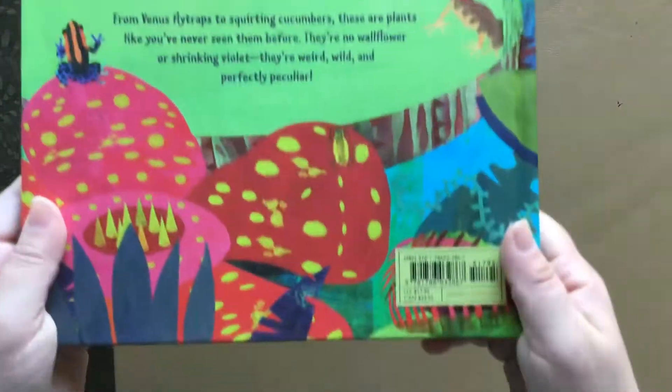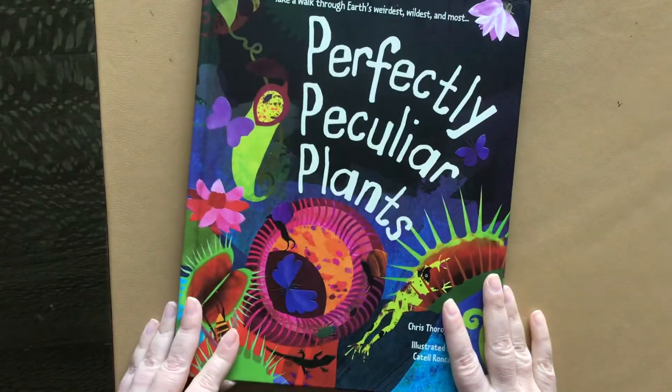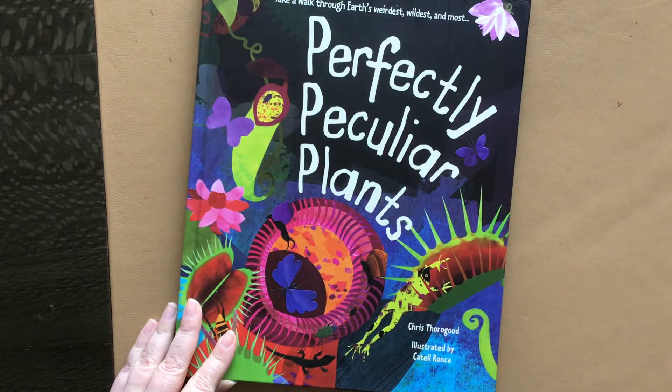This book was $17.95. I'll put the affiliate link below for Amazon in case you're interested in purchasing. Thanks for watching. Bye!